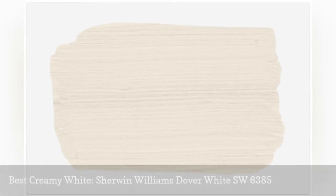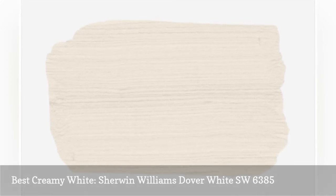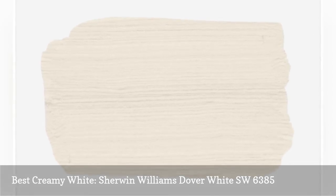We love Dover White for bedrooms because it's close to a pure white with just a hint of yellow warmth. It flatters just about any room, looks classic and clean, and works with any decorating style. Pair this cozy hue with softer browns or muted colors for a tranquil feel.